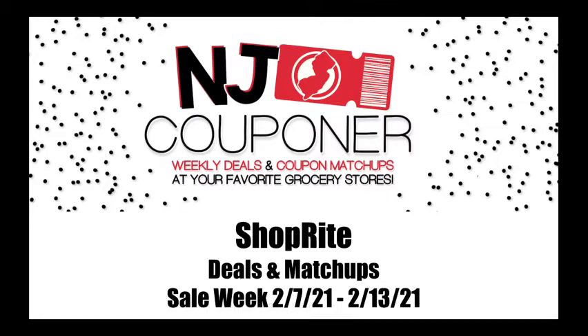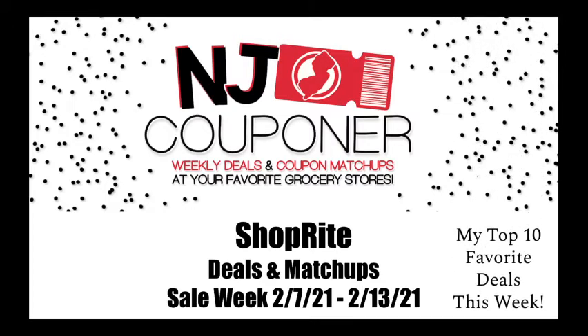Hey everyone, this is NJQ Ponner. This video today is for the top 10 favorite deals and matchups for the sale week of February 7th through February 13th at ShopRite. A lot of the deals this week are strictly ShopRite digital deals, and they had a lot of really good ones this week.